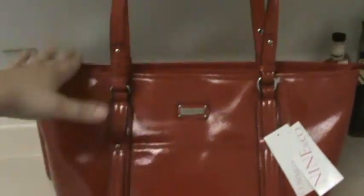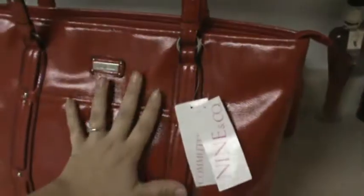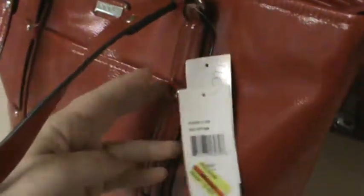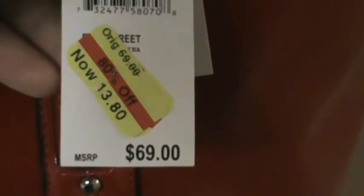Altogether I spent $4.10 on this 100% leather bag. This is the clearance tag — $13.80, it was originally $69, so it's 80% off. I will show you the inside before I finally show you the receipt.